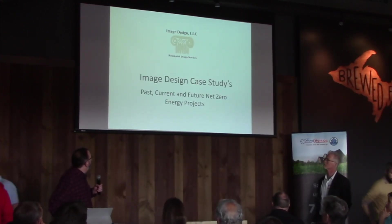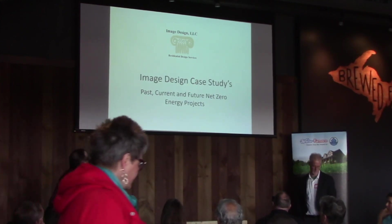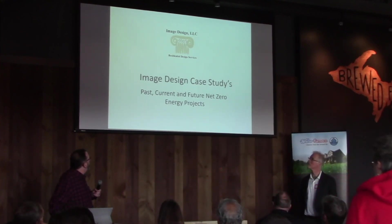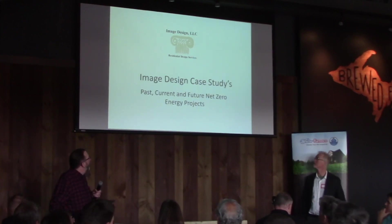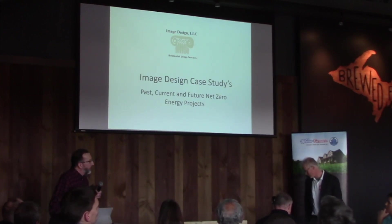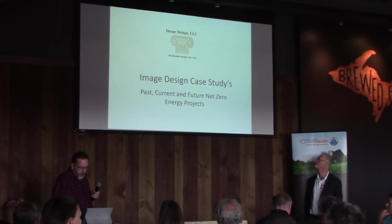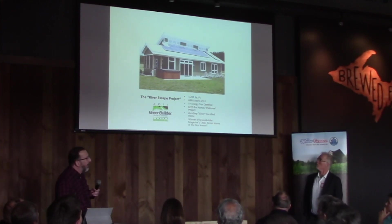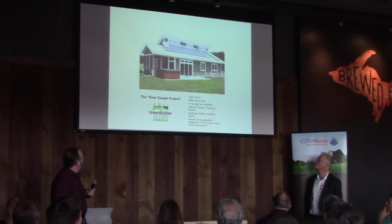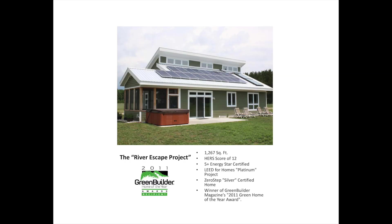My name's Eric Hughes from Image Design. I'm going to show three of my projects. One is a past project I did probably five years ago, another one just got done, and I have a future project that we're just starting. This is the past project — it was kind of my first all-electric home. It's up in Stanwood, Michigan, and we have a pretty nice solar array on it.